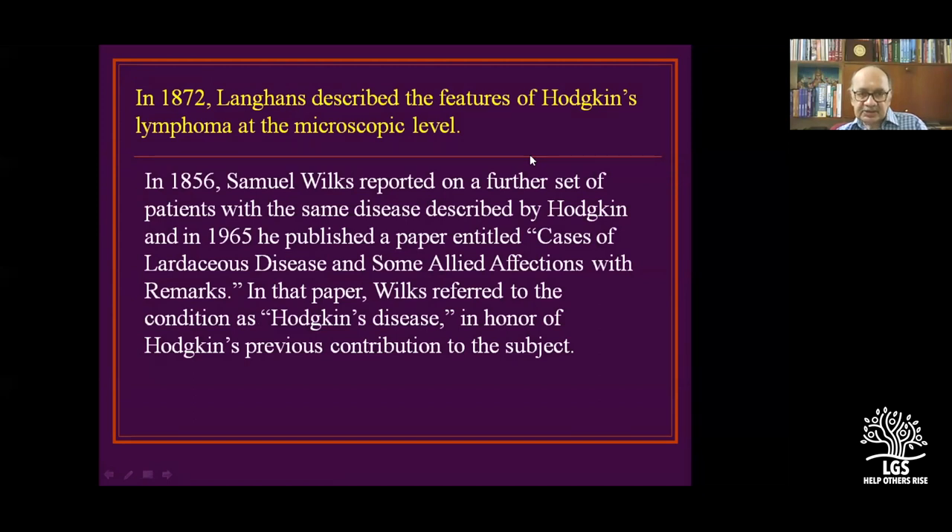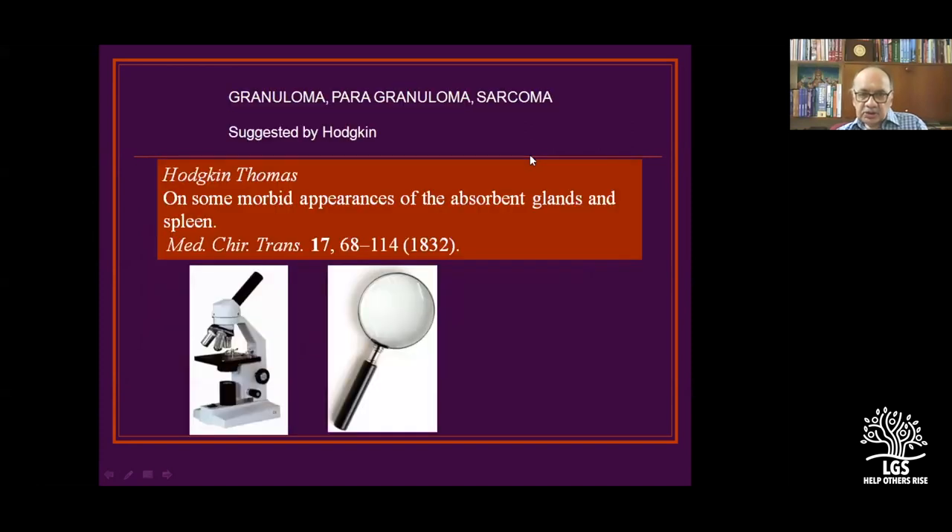In 1856 — 24 years later — after Hodgkin left London Hospital, Samuel Wilkins reported a further set of patients with the same disease. He had the magnanimity to call it Hodgkin's disease, honoring someone he had never met. So Samuel Wilkins named the disease after Hodgkin in honor of his contribution to the subject.